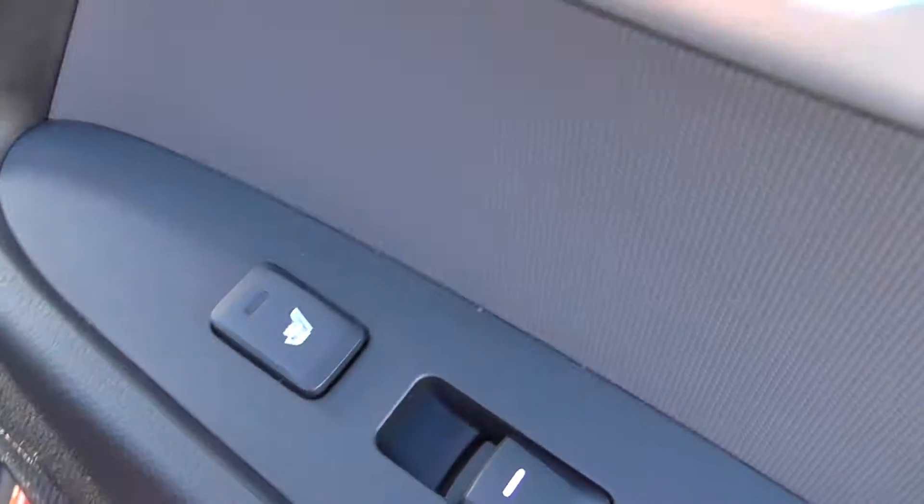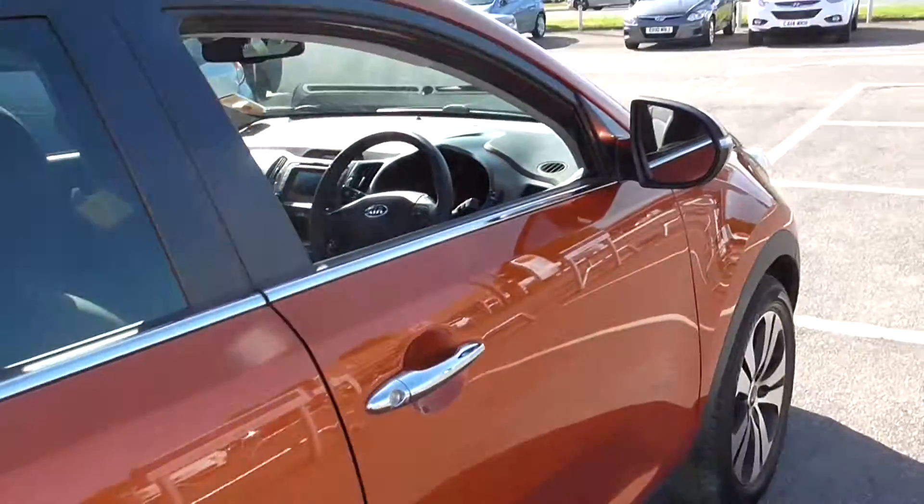We also have heated seats in the back which can be activated with each passenger's own control on the door. We also have chrome interior door handles on all four doors.